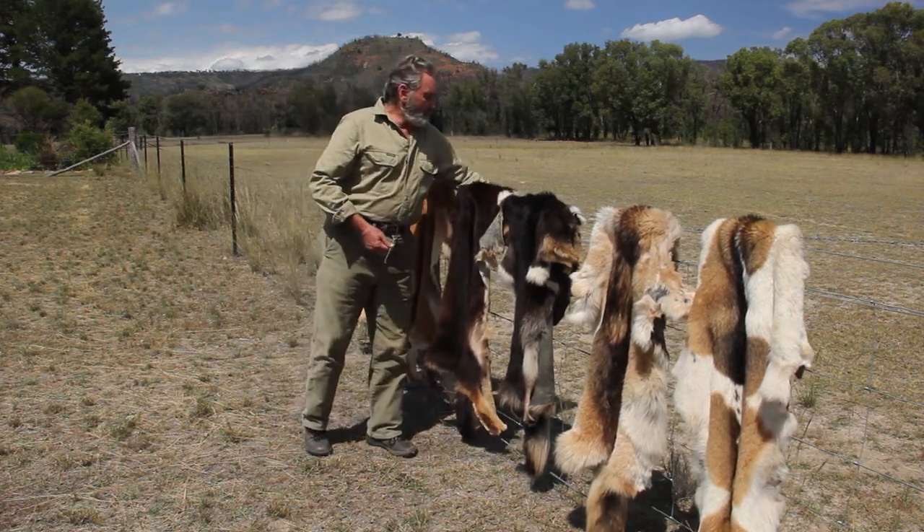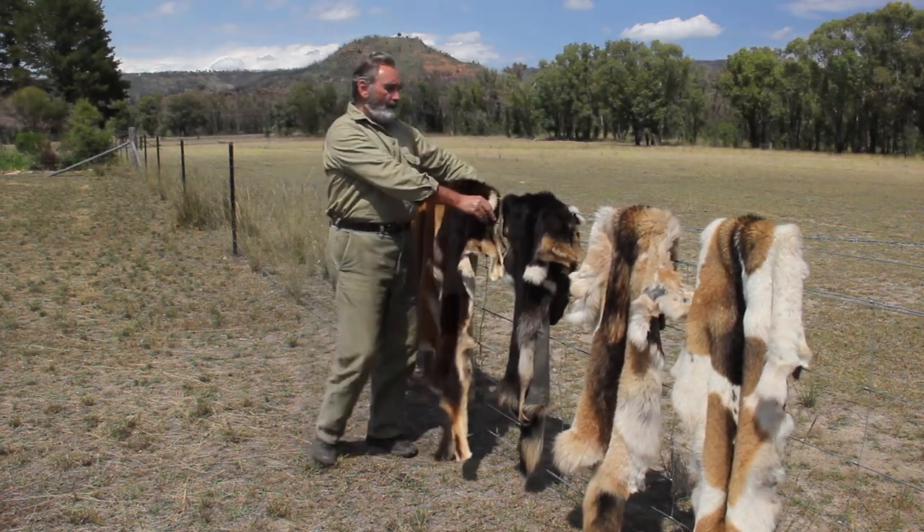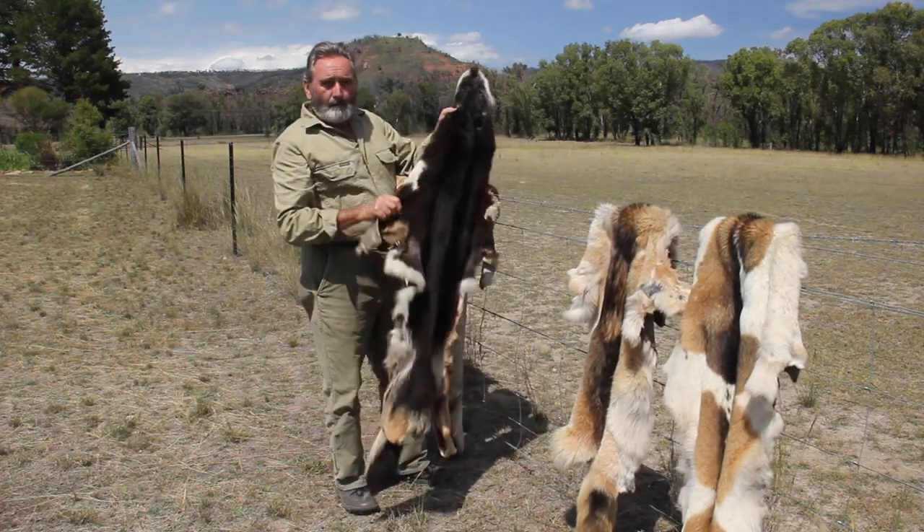And these black and tan dogs are pretty pure and they're out of the Warrum Bungles. This black and tan dog here, he come out of the Pilliga.